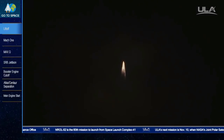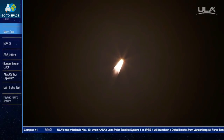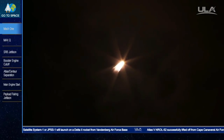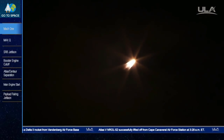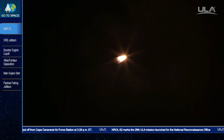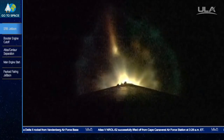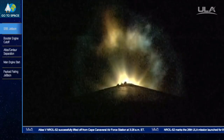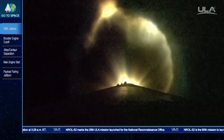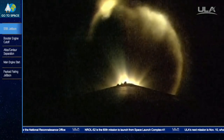Booster responses confirmed. Max Q. RCS pyrovalve has been fired; that system is now pressurizing to flight levels. Signatures are good. Current altitude is 42 miles, downrange distance 85 miles, current velocity 6,155 miles per hour. Range track is good. Body rates are as well.